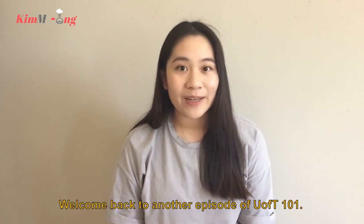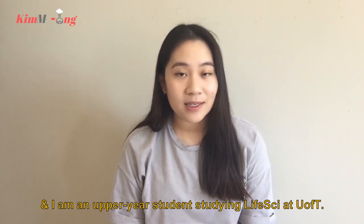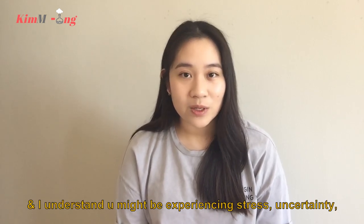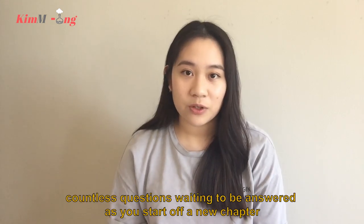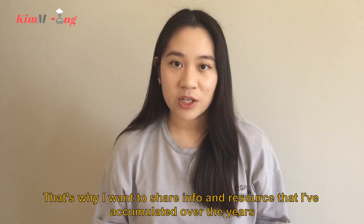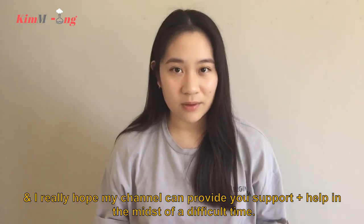I hope everyone is doing well and welcome back to another episode of U of T 101. If this is your first time here, my name is Kim and I'm an upper year student studying life sciences at the University of Toronto. I understand first year students might be experiencing stress, uncertainty, and countless questions as you start a new chapter, and this COVID situation made it more challenging to transition to university. That's why I want to share information and resources I've accumulated over the years, and I really hope my channel can provide support in the midst of a difficult time.